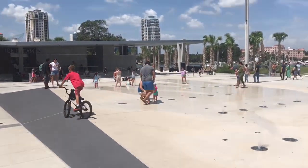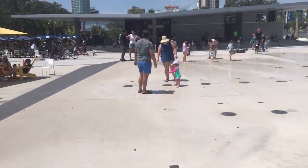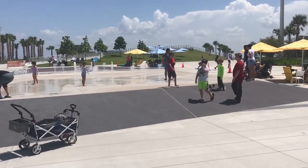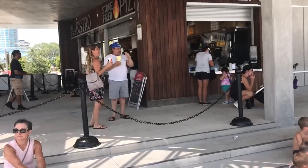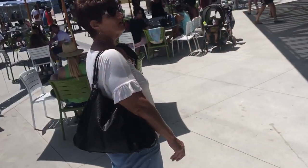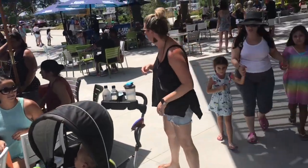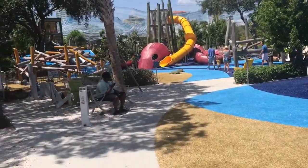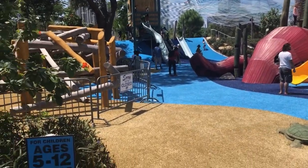Look, everyone's coming here to go to the water park and cool off. And look at this amazing colorful playground — definitely a must-see attraction if you've got kids when you come to the pier. There's also a pizza spa bistro and ice cream, so this is more of a food court area.